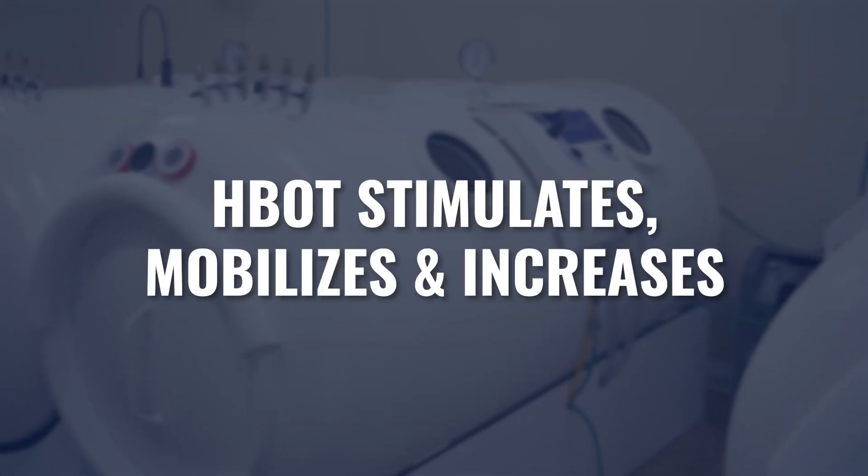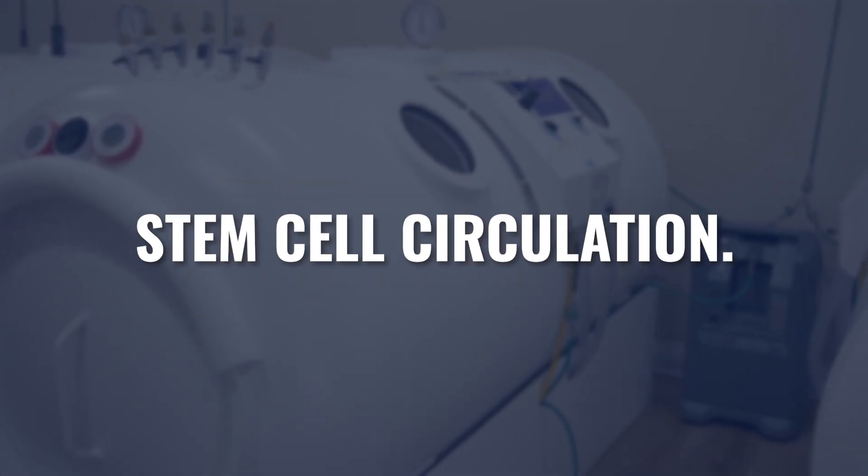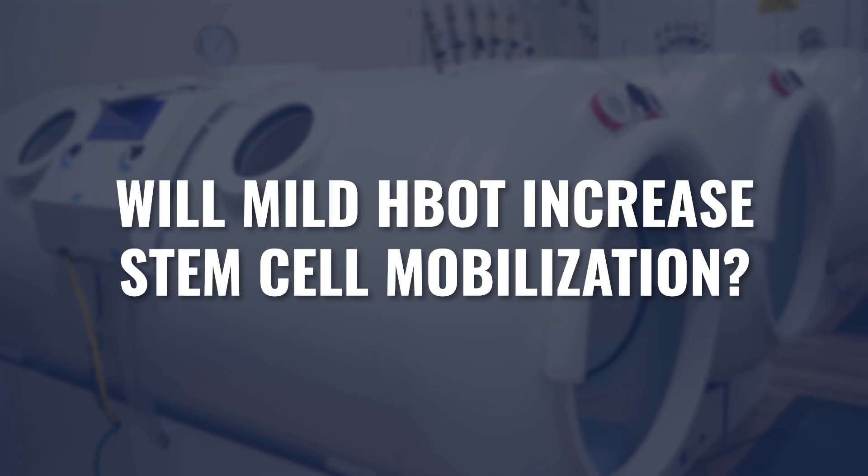We have known for well over 20 years that hyperbaric oxygen actually stimulates, mobilizes, and increases circulating stem cells. The overwhelming majority of that research has been done at higher pressures, two atmospheres or above. A question I get all the time is, will mild hyperbarics actually increase stem cell mobilization? That's what we're going to cover in today's video.